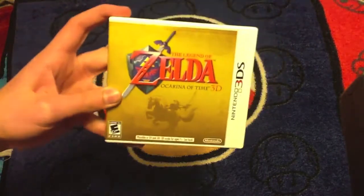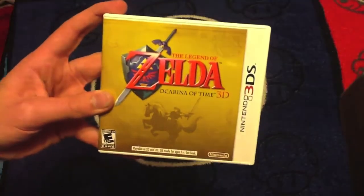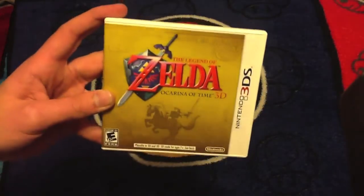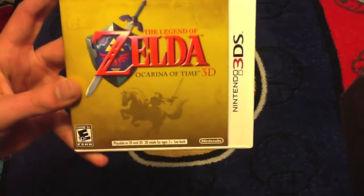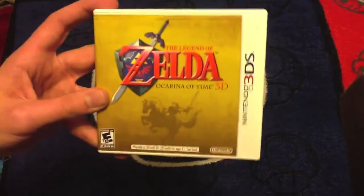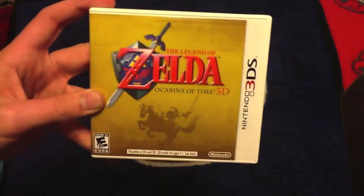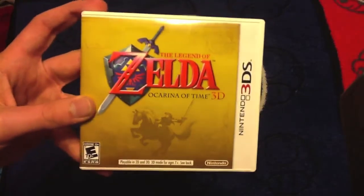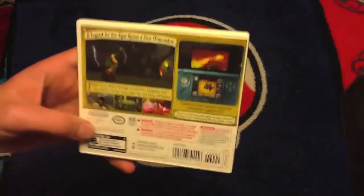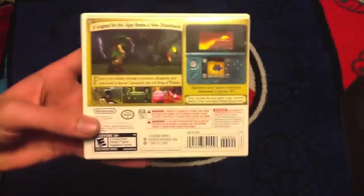First up, The Legend of Zelda: Ocarina of Time 3D. I think this was a lot of people's first game on the system, just like me, because before this game there was really no must-have games in the system. Everybody knows Ocarina of Time — it's known as one of the best games of all time, it is one of my favorite games of all time, and this game just keeps it relevant. The N64 graphics of the original, they're decent, they're bearable, but they really aren't that pretty, and this just keeps it up to date, and we can enjoy this game for another 20 years because the graphics in this game are so beautiful.